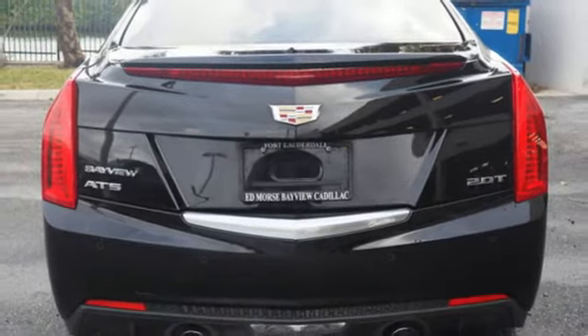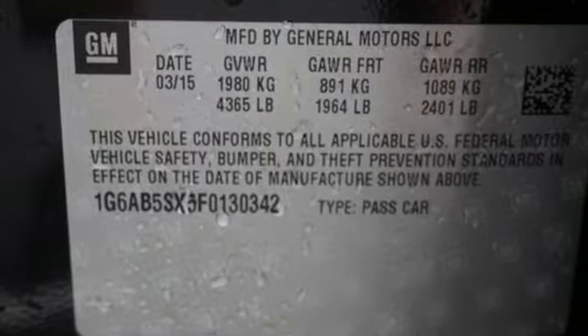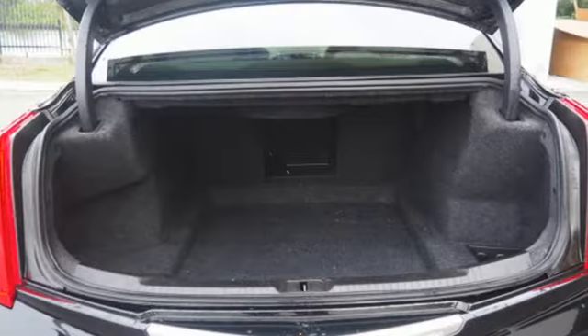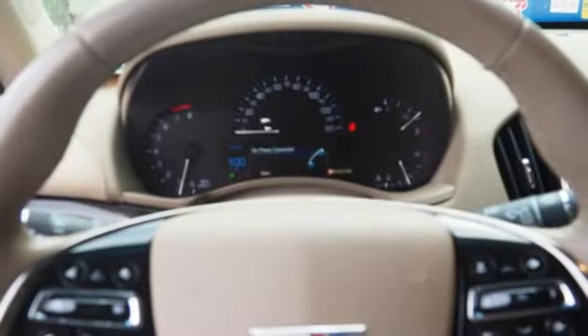Turbo inline four-cylinder engine, sports suspension, external memory control, leather bucket seats, gas pressurized shocks, auto dimming rear view mirror and power heated mirrors.